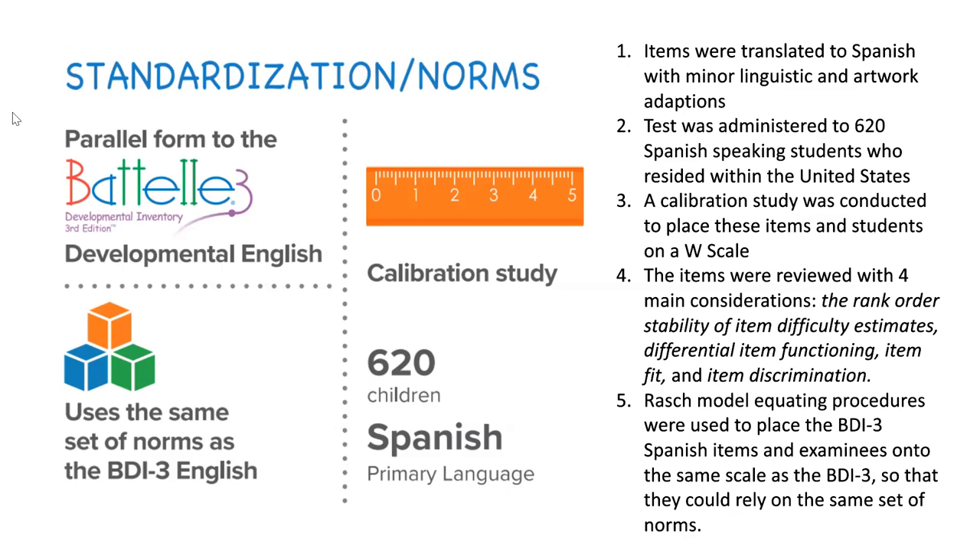BDI-3 Spanish went through a calibration study so that it could rely on the same norms as the BDI-3 English assessment. Through that calibration study, 620 children were used to help calibrate the test in English norms.